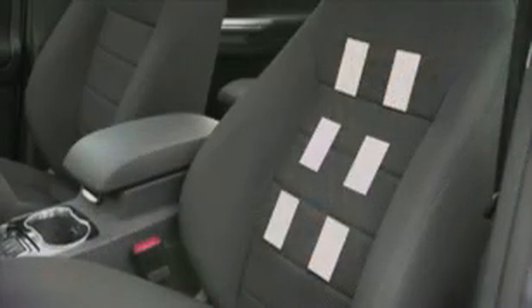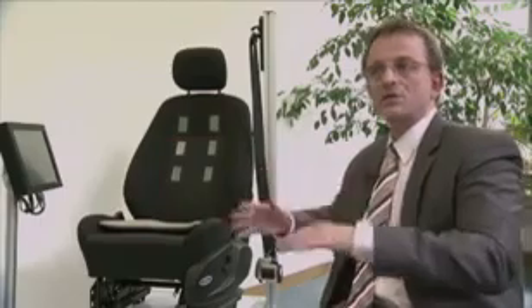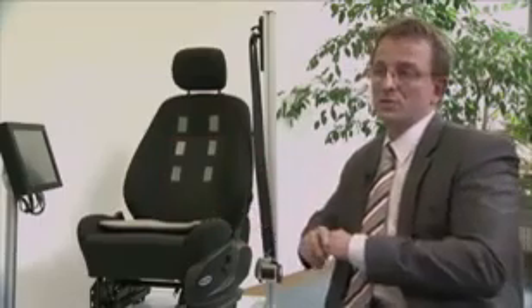We have six electrodes in the seat and we can look for the strongest signal in between. So if somebody is tall, we take the upper electrodes. If somebody is not as tall, we take the medium or the lower electrodes, or in between.